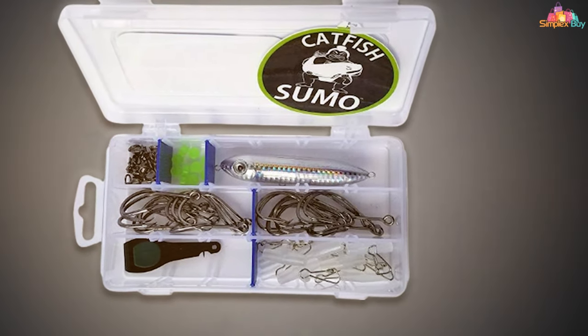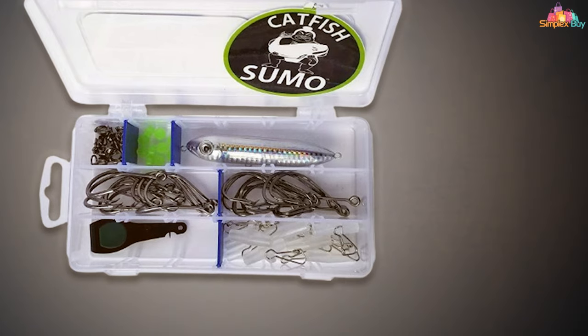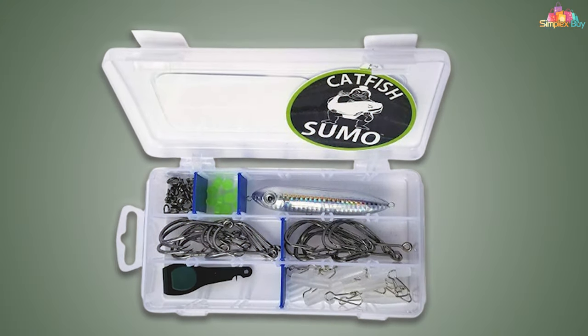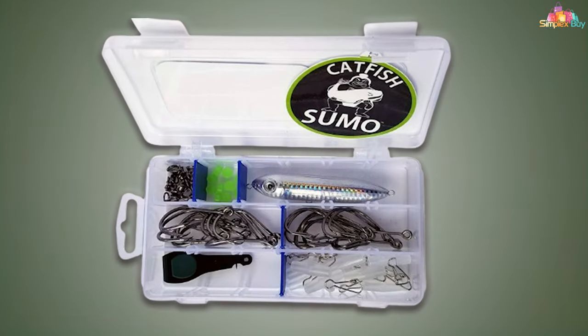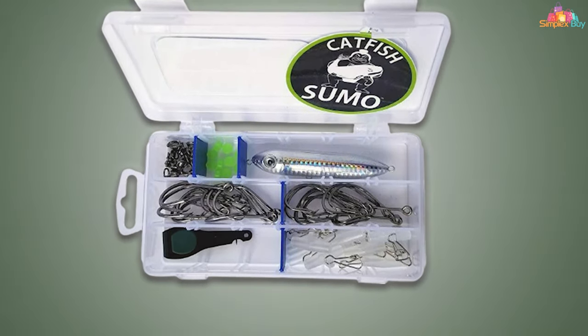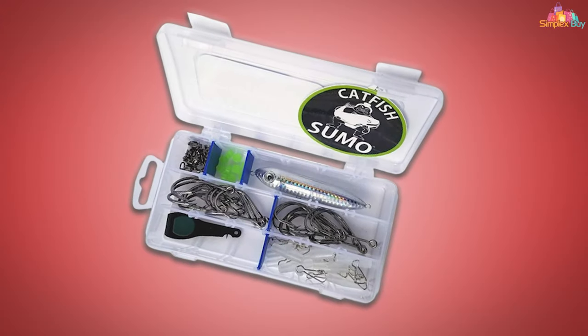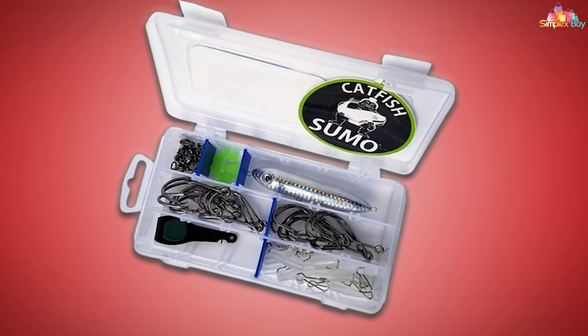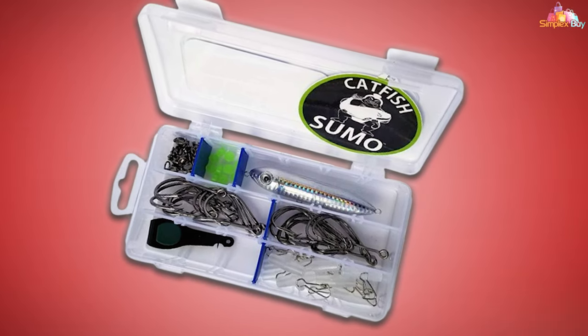Durability is paramount with this kit. Each component is built to withstand the challenges of targeting large, powerful catfish. The high-grade materials used in the floats and hooks ensure they perform under the toughest conditions, making the Catfish Sumo Trophy Kit a reliable choice for those pursuing the biggest catfish in their waters. The thoughtful design combined with its effectiveness and durability makes it an essential tool for trophy catfish anglers.